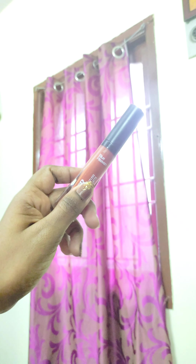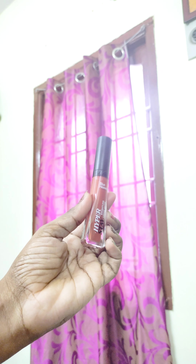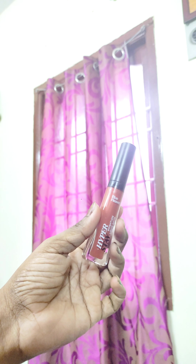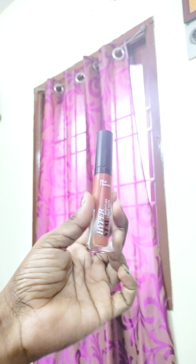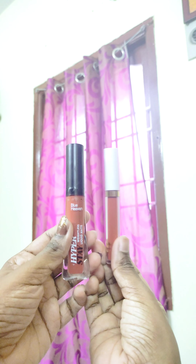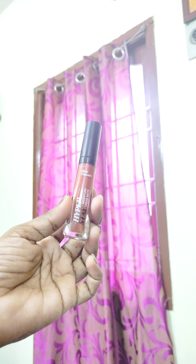I am going to swatch this shade. Look at that — it has a bit of coverage. It looks kind of fine. For the texture and coverage, the pigmented lips are bright. This is a decent amount of pigmented lips.